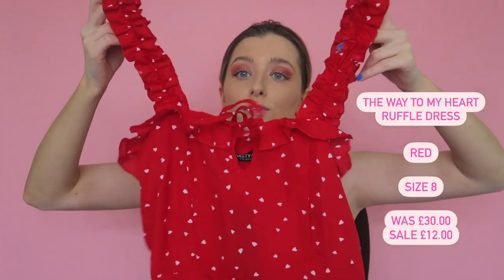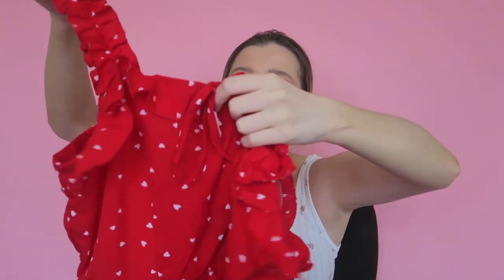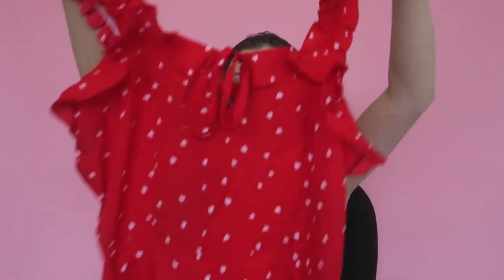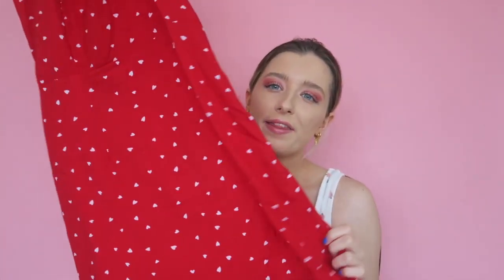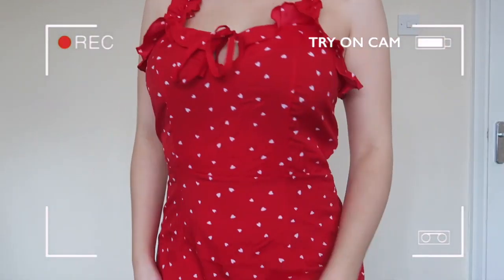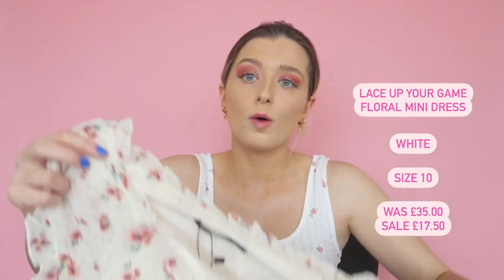The next dress I really loved off the hanger and on the model, but it didn't quite suit me enough to keep. I love the red color, the ruched sleeves, the little heart print, and the keyhole detailing — and it has a nice frill at the bottom. But being petite, the length fell in a way that looked frumpy on me. It wasn't quite loose enough or tight enough — a weird in-between fit. Could be cute on others though.